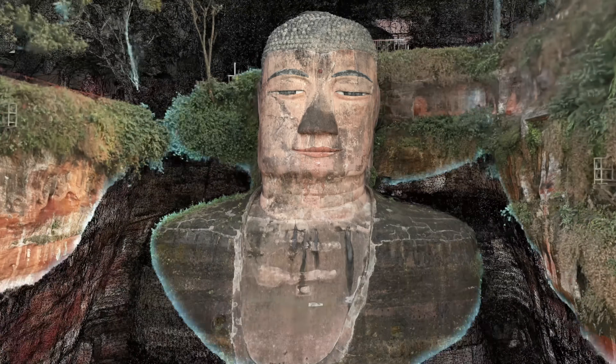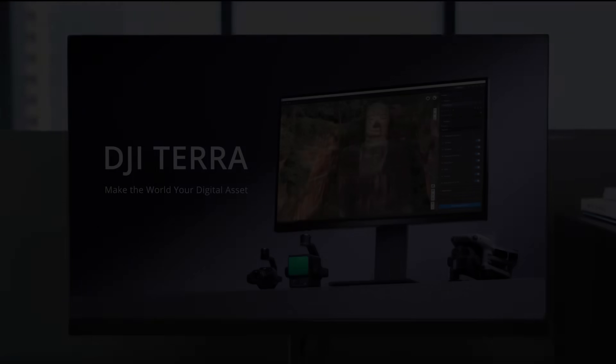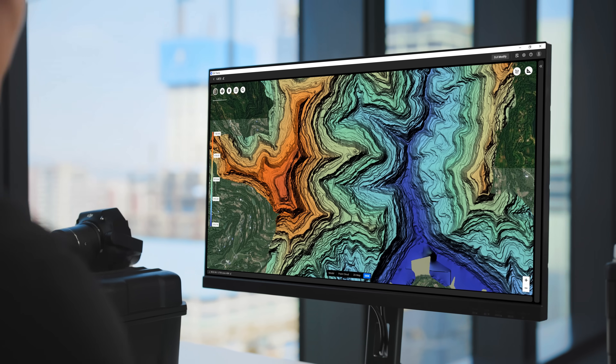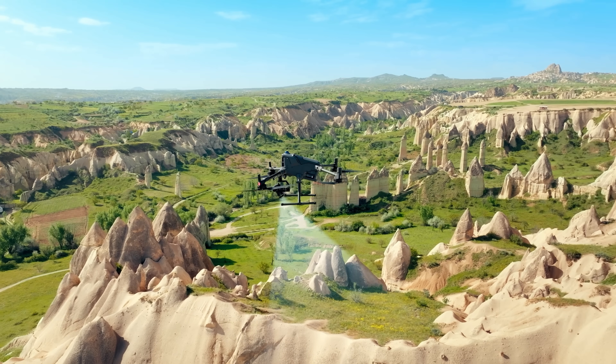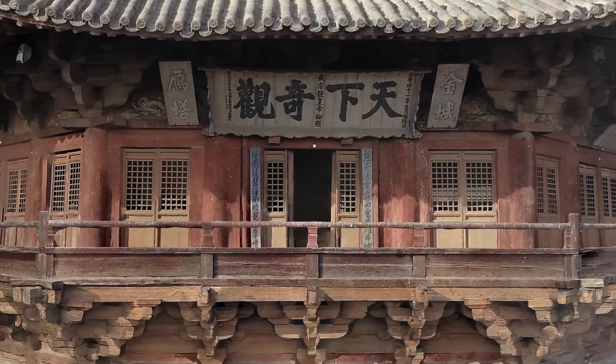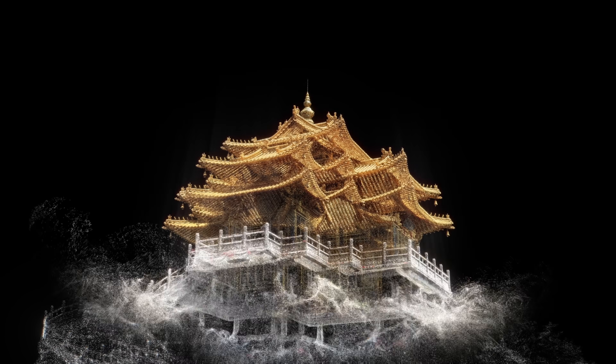Innovative 3D reconstruction, capturing the world's finest details. In 2018, DJI Terra and the Phantom 4 RTK made aerial surveying accessible to all. Now, powered by 3D Gaussian splatting, Terra brings life to the digital world.